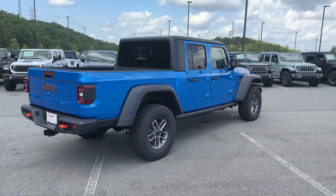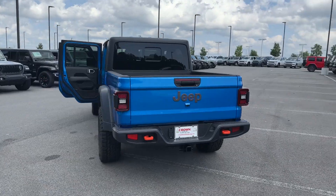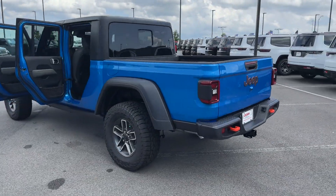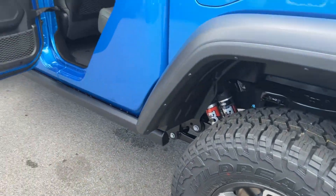Wi-Fi hotspot, satellite radio, multi-zone air conditioning, four-wheel drive, heated side view mirrors, backup camera, tinted windows, convertible soft top.